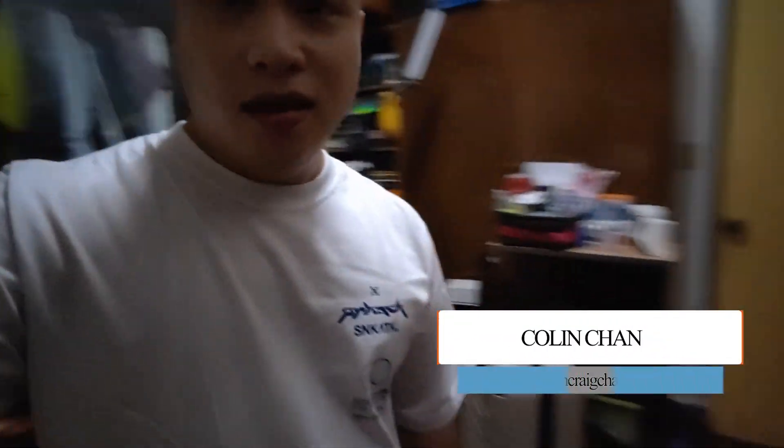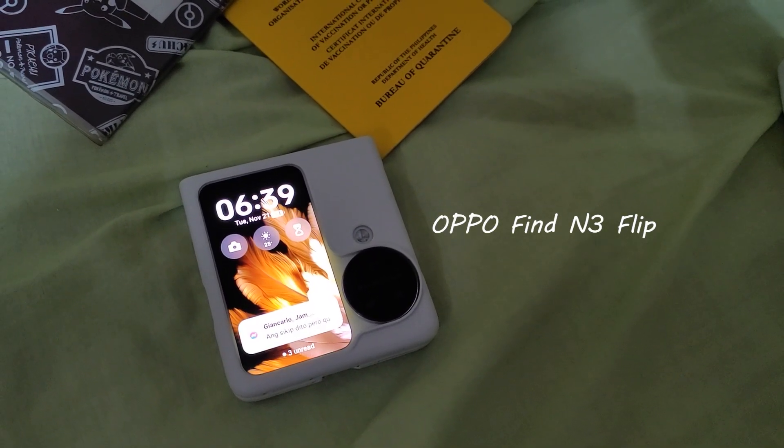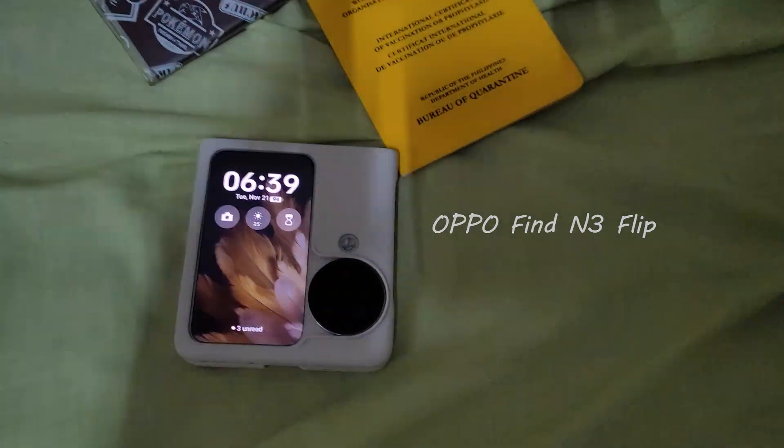It's pretty early in the morning and we are going to be traveling again. My bag's here and I'm bringing my trusty OPPO Find N3 Flip, which means we're going back to China. This is going to be a really fun, quick, quirky vlog — we'll check back with you in a bit.